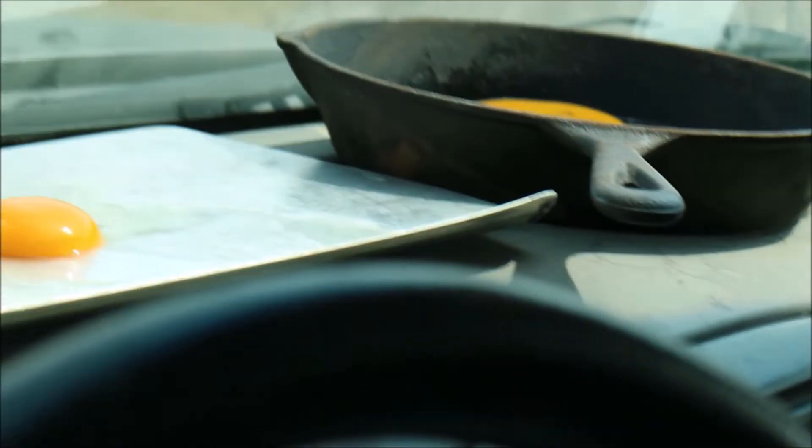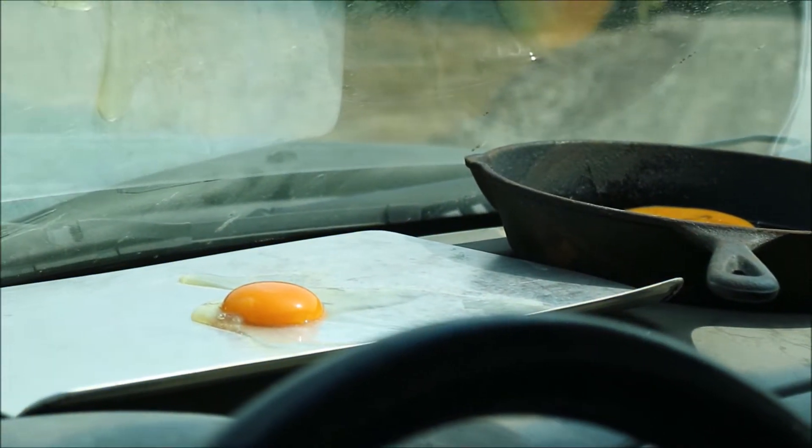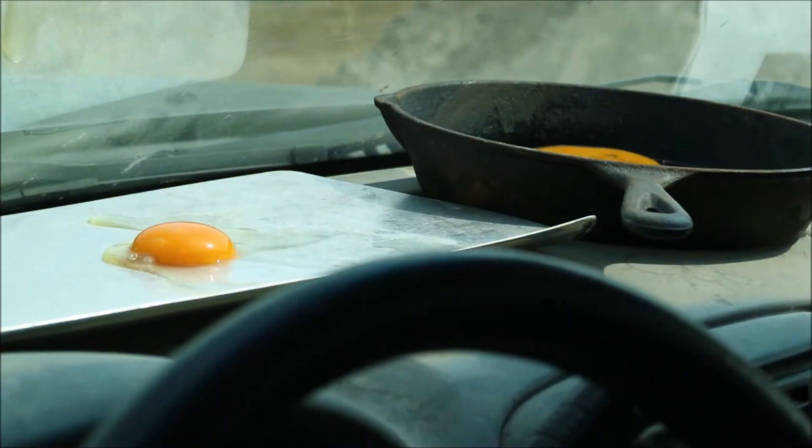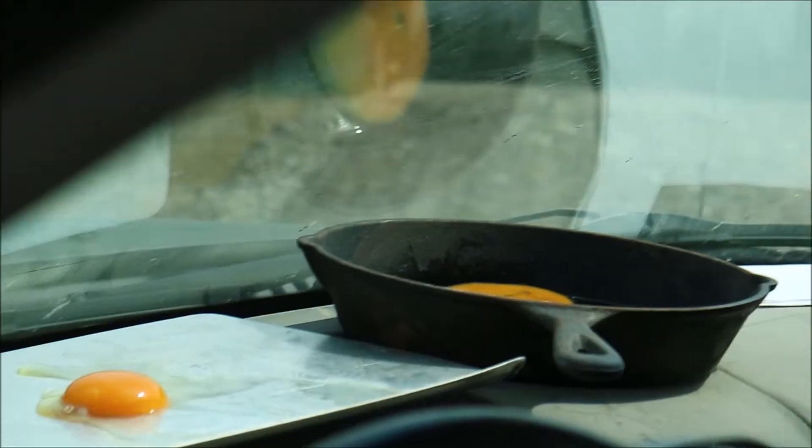In case you're wondering, it is suffocating right now inside the car. I am actually filming this from outside — it's hot outside, and I can literally feel the heat radiating from the car. It looks to me like the egg white is getting white, so it might actually be cooking in there.